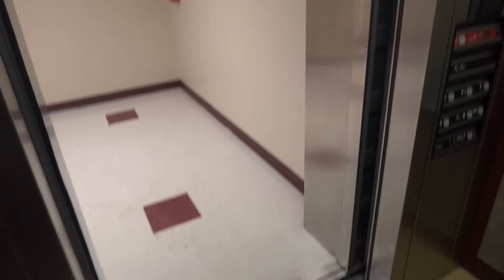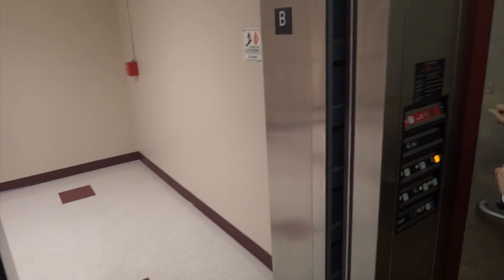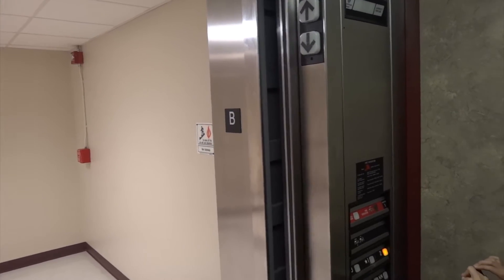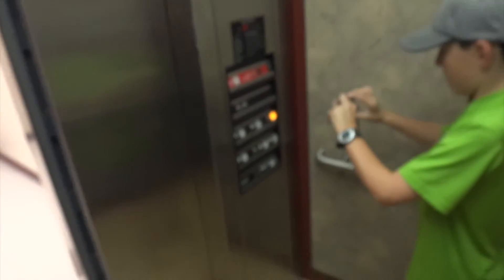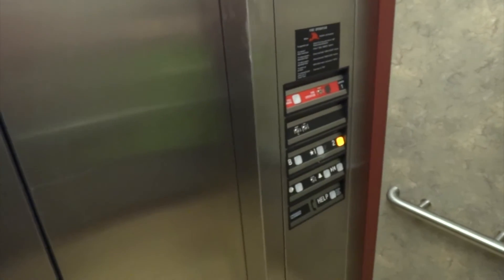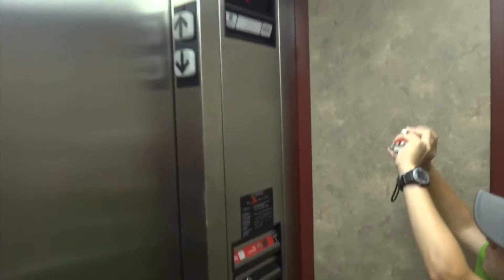This smells like a Dover too. They have a particular fragrance to them. We are in the basement. Going up. The close button does not work. Basement level. Here are your fixtures. Going up. That's definitely a TK Boz. This looks more like a 90s Dover, though.